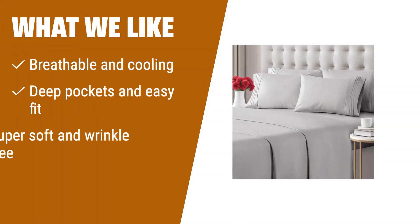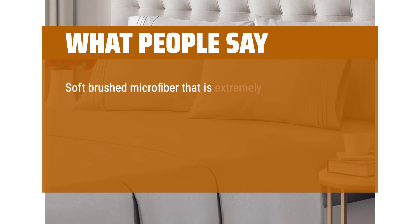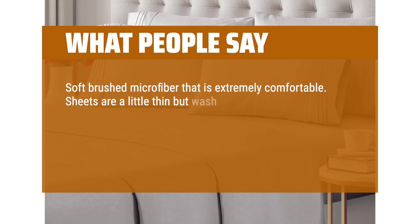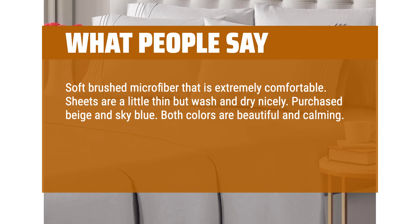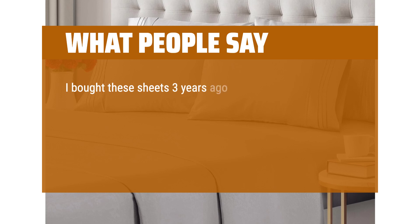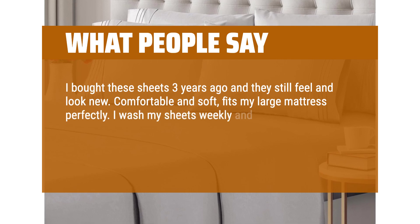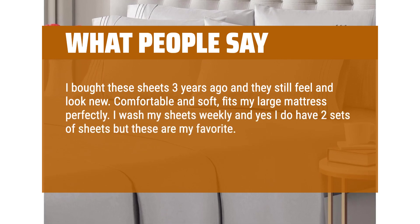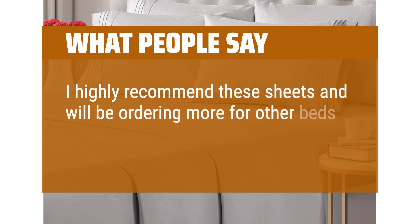What we like: if you like breathable and cooling sheets with deep pockets and easy fit that are super soft and wrinkle-free, you should consider this. What people say: soft brushed microfiber that is extremely comfortable. Sheets are a little thin but wash and dry nicely. Purchased beige and sky blue — both colors are beautiful and calming. I like that the set includes four pillowcases. Reasonably priced. The fitted sheet has deep pockets. I bought these sheets three years ago and they still feel and look new. Comfortable and soft, fits my large mattress perfectly. I wash my sheets weekly and these are my favorite. The color is still great — I have the purple — and there is no pilling. I highly recommend these sheets and will be ordering more for other beds in the house soon.